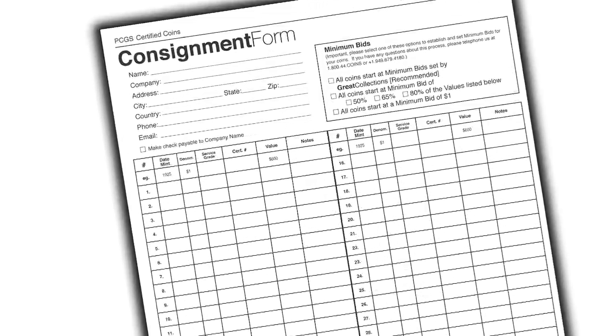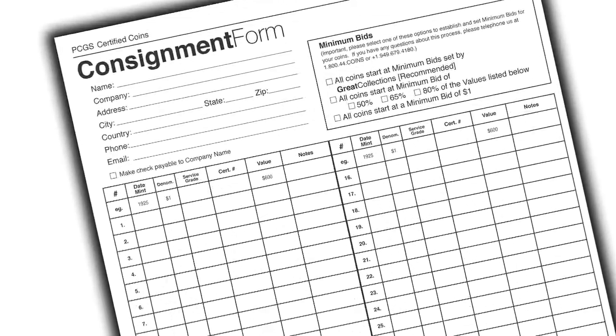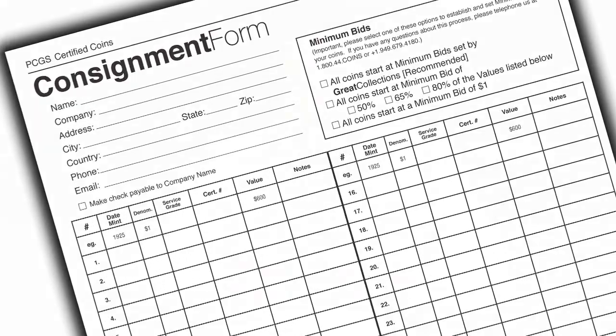We keep you informed every step of the way from the moment the coins arrive, from the moment they list. You can actually log into your account and follow along and watch the bids come in. And after the auction you can view your consignor statement.